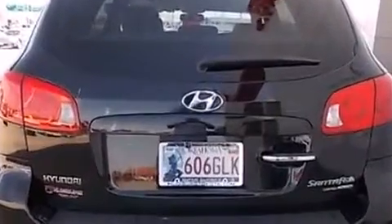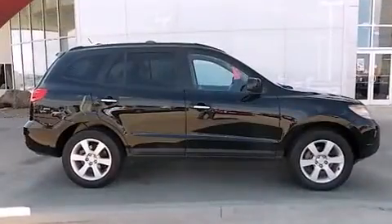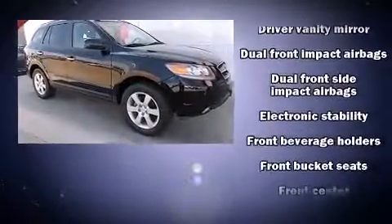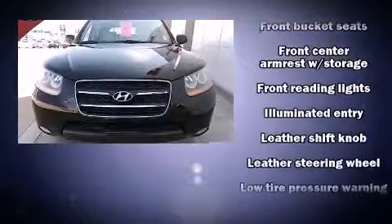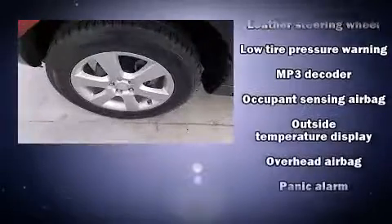Standard features include remote keyless entry, front fog lights, heated door mirrors, rear wipers, and power windows. Premium sound drives six speakers, providing you and your passengers a sensational audio experience. Side curtain airbags